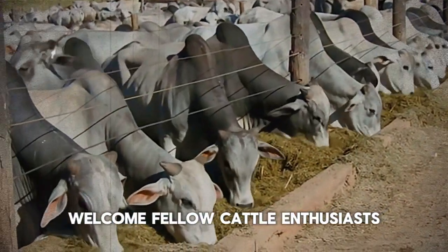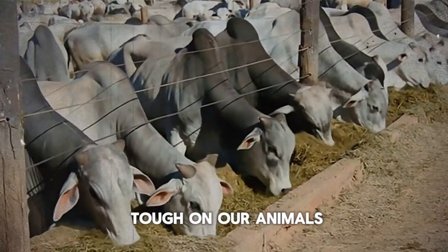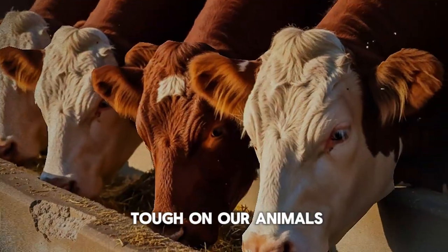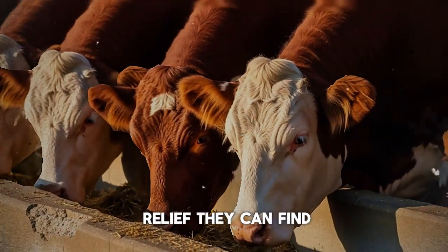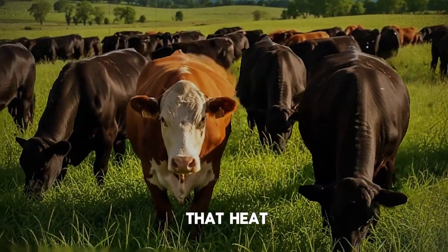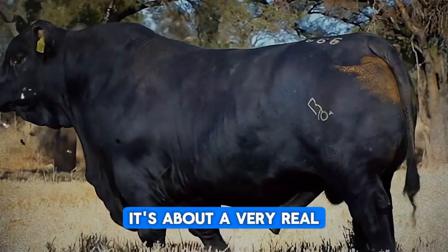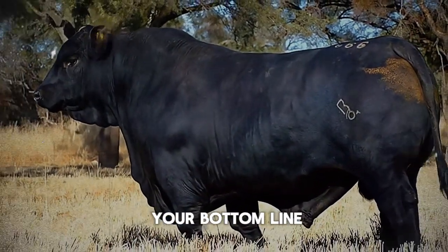Welcome, fellow cattle enthusiasts. We all know that a hot, blazing sun can be tough on our animals. We see them panting, seeking any bit of relief they can find. But have you ever stopped to calculate what that heat is actually costing you? It's not just about comfort—it's about a very real, very measurable impact on your bottom line.